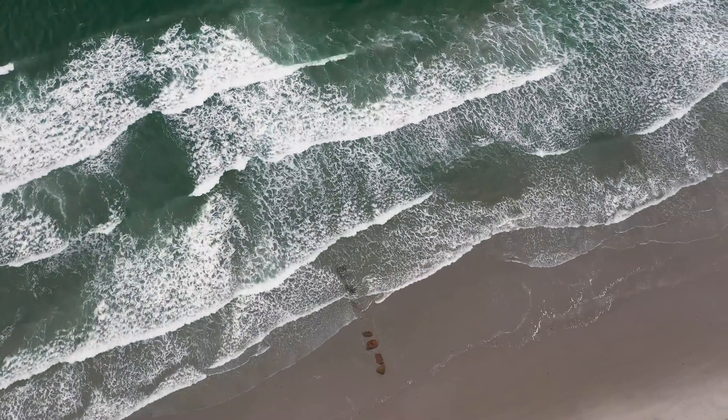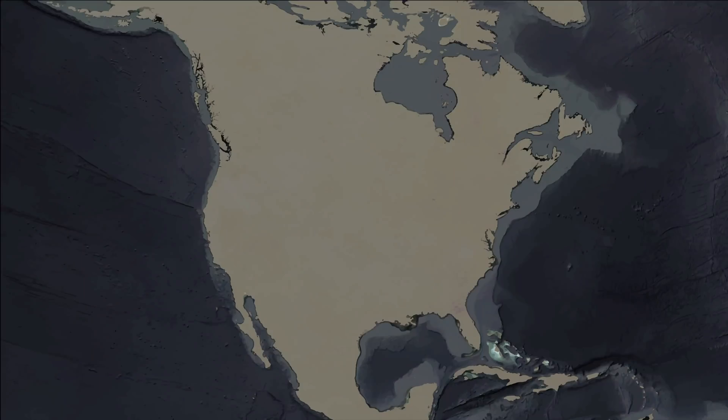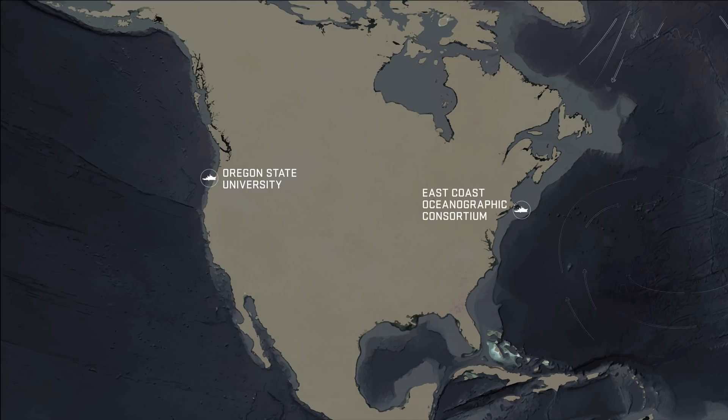Each major U.S. coast will host one of these ships. Oregon State University will operate the first ship out of Newport, Oregon, with research spanning the entire west coast up into Alaska. The second will be managed by the East Coast Oceanographic Consortium, led by the University of Rhode Island. And the final ship will be managed by the Gulf Caribbean Oceanographic Consortium, jointly led by the University of Southern Mississippi and the Louisiana University's Marine Consortium.